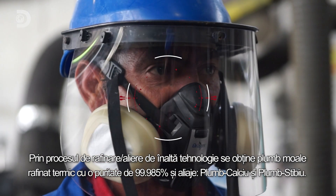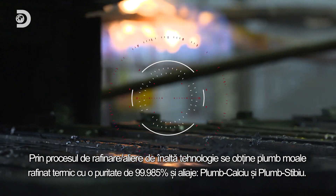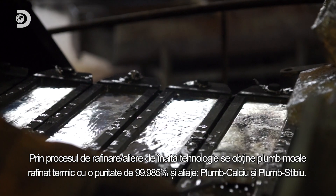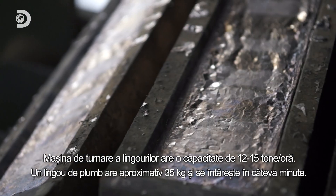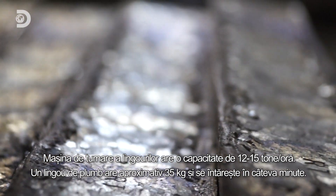we obtain thermally refined soft lead with a purity of 99.985% and alloys — lead calcium and lead antimony. The casting machine for the ingots has a capacity of 12 to 15 tons per hour.